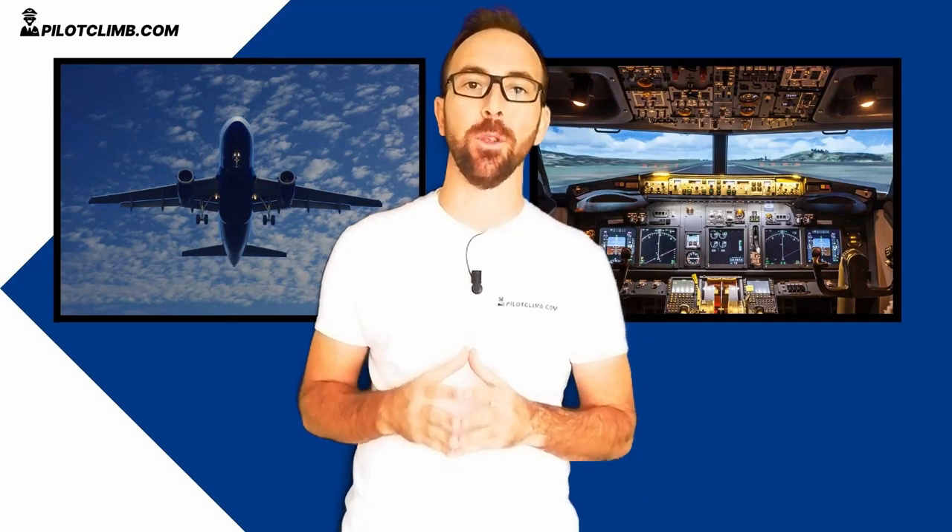In today's video we're going to talk about the airplane lights that are not required for navigation purposes. I made a separate video where I talked about the navigation lights and the anti-collision lights, but in today's video we're going to look at the external lights on an airplane that are not required for navigation.